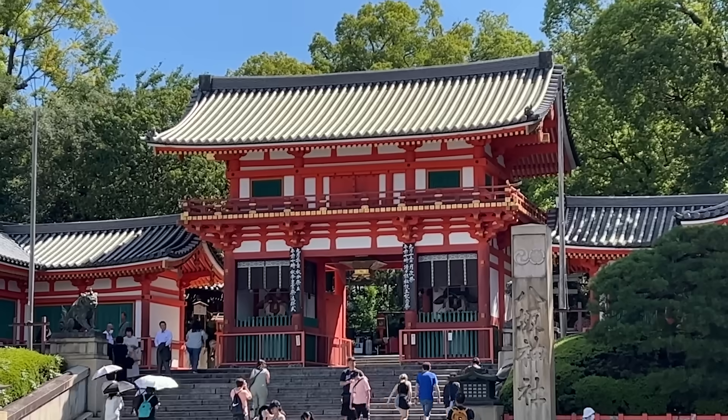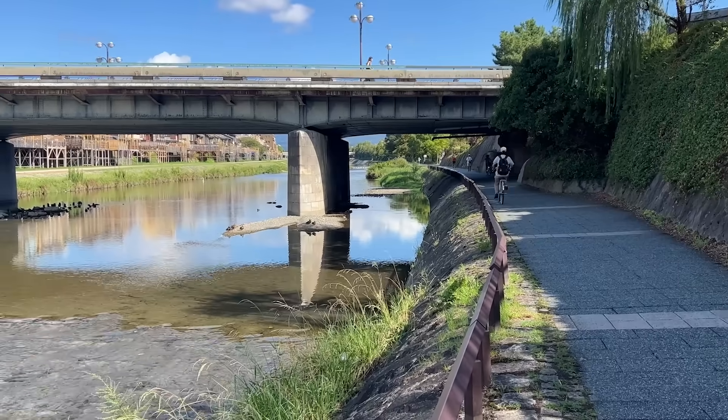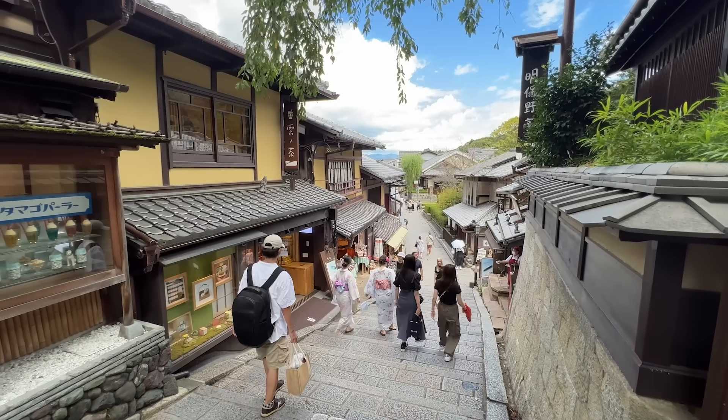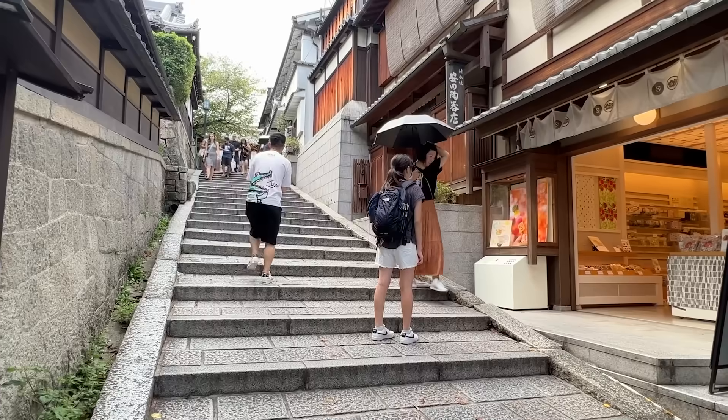Hey guys, welcome back. It's been a while since we've been in Kyoto, so so happy to be back here — one of our favorite cities in Japan. Many things have changed since COVID. A lot of shops closed, new shops opened in their place. We're here to check out some of those new places that we haven't been to before. The first area we're going to be exploring is the Kiyomizudera area.